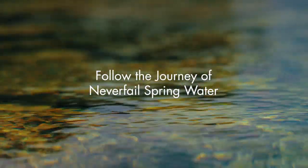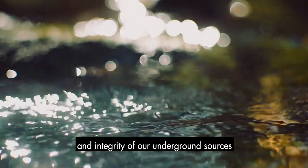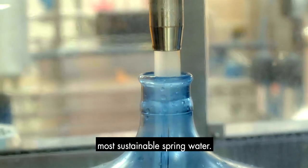Water is a precious natural resource. We work hard to guarantee the health and integrity of our underground sources to ensure we produce the finest, most sustainable spring water.